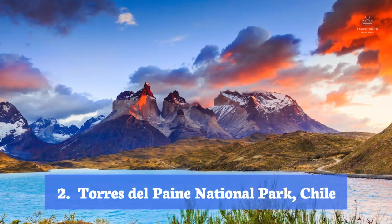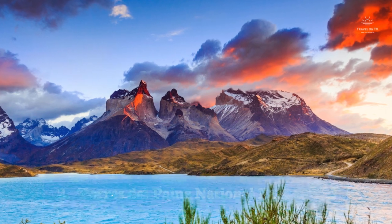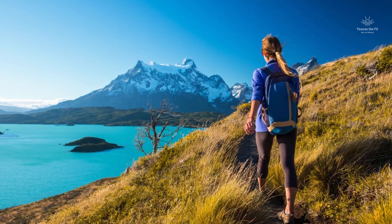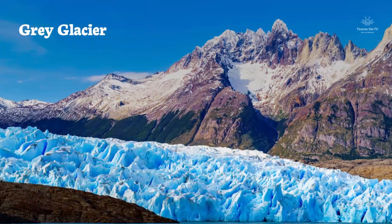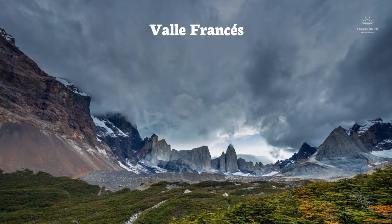Torres del Paine National Park, Chile. Torres del Paine arguably offers the best hiking in Patagonia and easily ranks among the best tourist attractions in Chile. Within its roughly 500,000 acres, the highlights include Grey Glacier, Valle Frances, and the granite peaks of the Torres del Paine Massif.